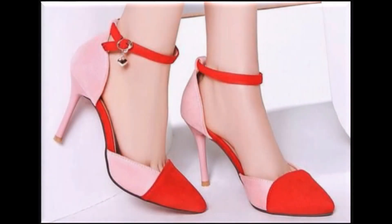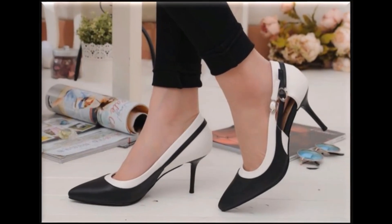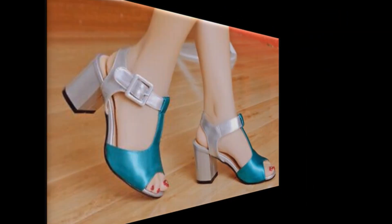Assalamualaikum friends, welcome to my channel. I hope you are all well and doing great. In this video I am sharing one of the most demanding, very stylish, beautiful soft sorts of summer two-tone sandals and shoes designs with you. I will show you all variations of footwear collections with different super soft materials and eye-catching designs.